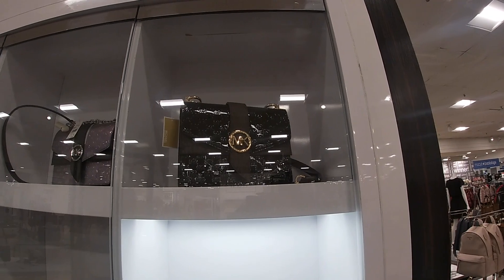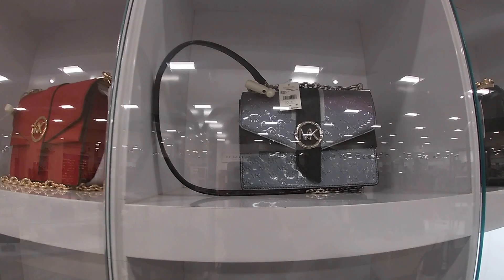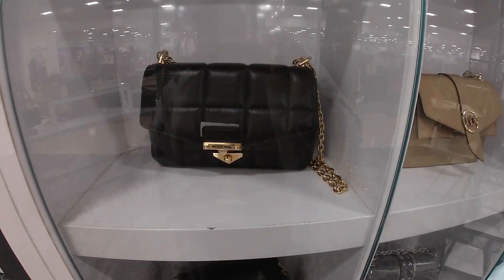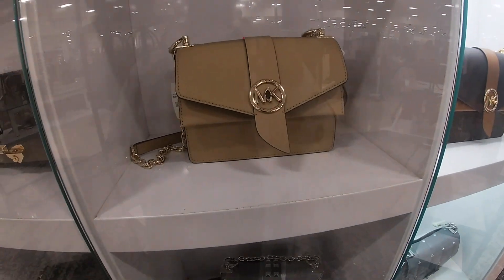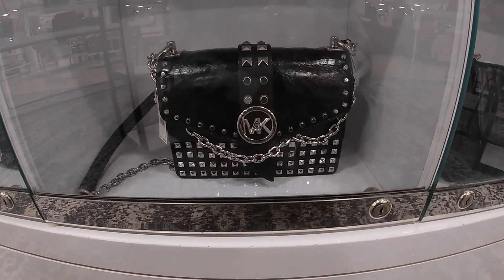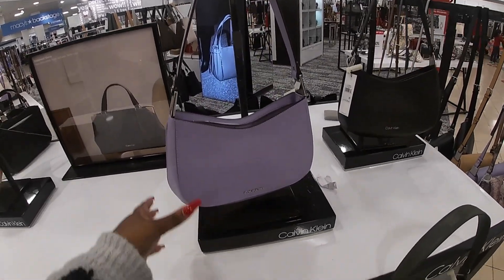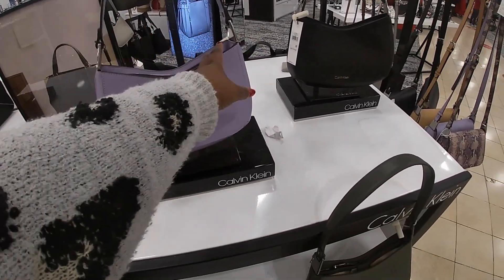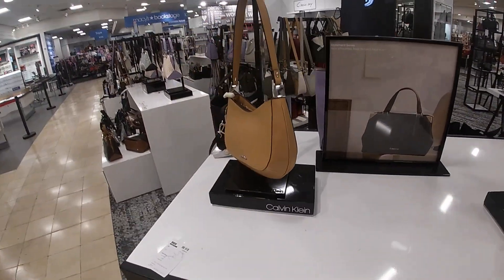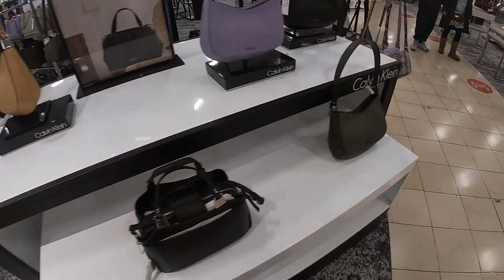Back to the Michael Kors — they had them in all those different colors. Look at that one. There's the red again, the black. All of these Calvin Kleins — these are $148. Green. It's in the brown, and also the black. Oh, they also have a pretty green color.